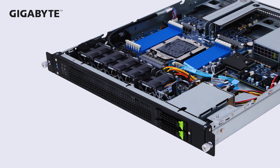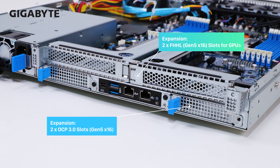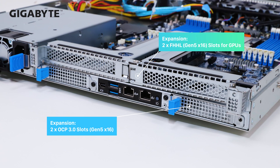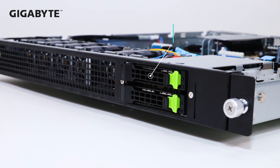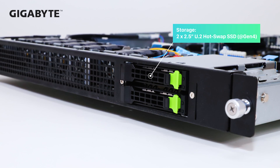A quick note on the E-163 series: it has two full-height half-length Gen 5x16 slots and two OCP 3.0 mesh slots. On storage, two NVMe PCIe Gen 4 U.2 slots are available.